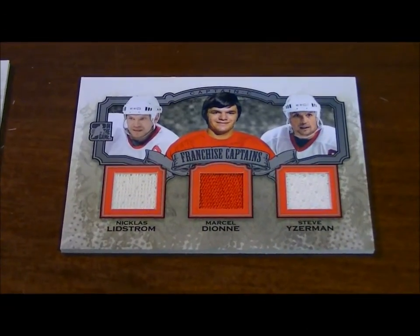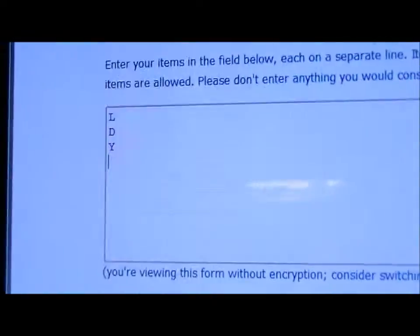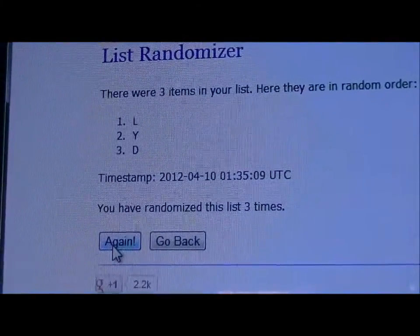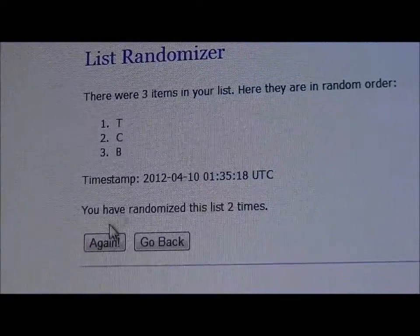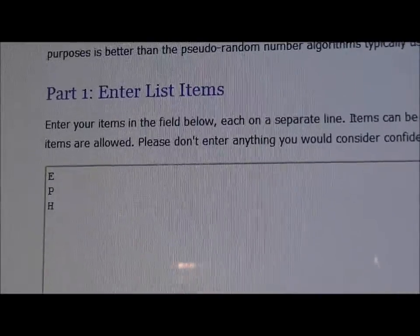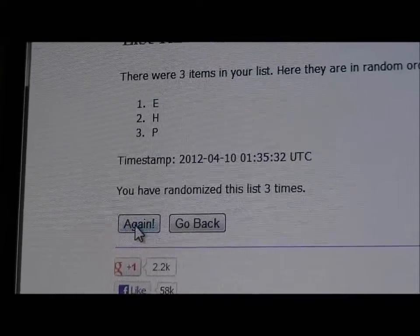There you have it. Now for our randoms — we have three of them. First one: Lidstrom, Dionne, and Yzerman. Second one: Chara, Thornton, and Bourque. Third one: Esposito, Park, and Hadfield. Three times on all these. First one — one, two, three — goes to the letter L, so Lidstrom gets that one. Second one — one, two, three — goes to the letter T. Third one — one, two, three — goes to the letter E.